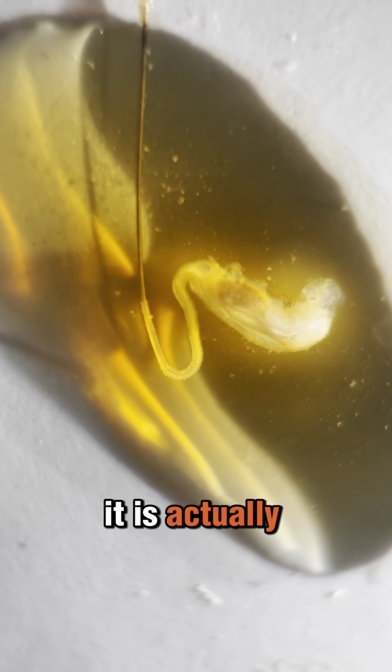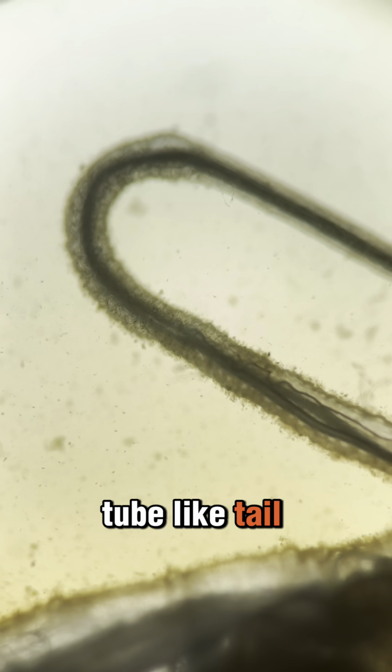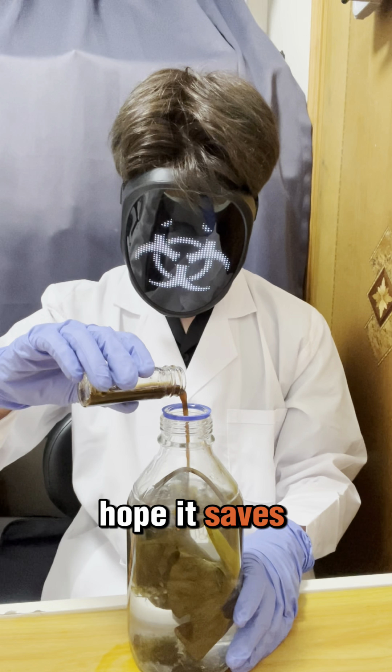I also found this dead creature. It is actually a rat-tailed maggot. It will eventually become a hoverfly. Can you see that it has a very long tube-like tail? This tube allows it to breathe air while submerged. Okay, we add the sap into the sandbox. Hope it saves our sandbox.